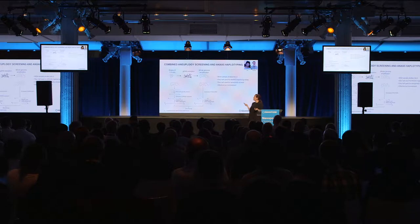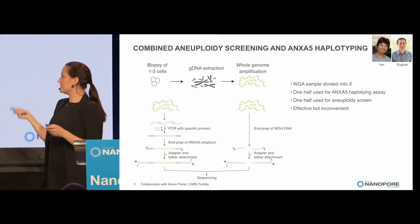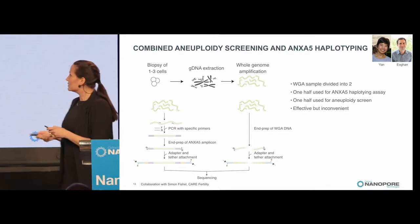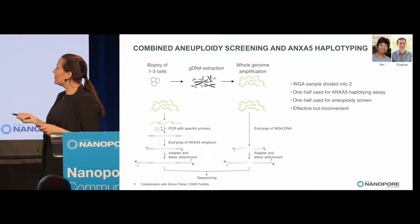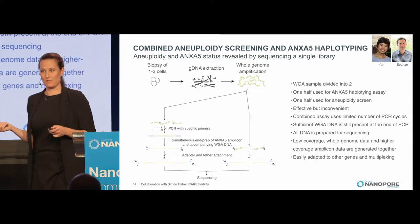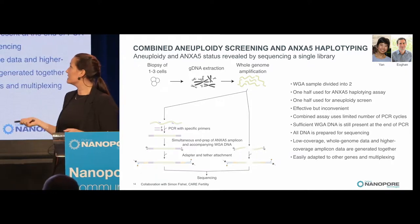Currently, for any high-throughput sequencing method, you take the cells out, do DNA extraction, whole-genome amplification, split the amplified DNA into two pools — one for PCR of the gene of interest and one for whole-genome — then mix them together, do library prep, and sequence. We thought there's no need to split it up; we can do it all in one pool. We do our PCRs in the whole-genome amplified DNA mix, add sequencing adapters with barcodes, and we're ready to sequence.